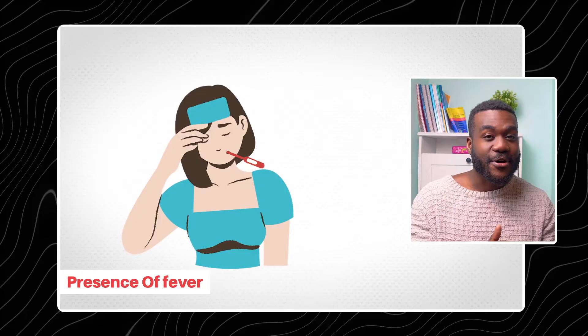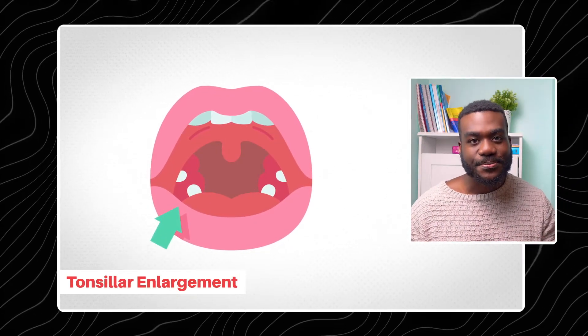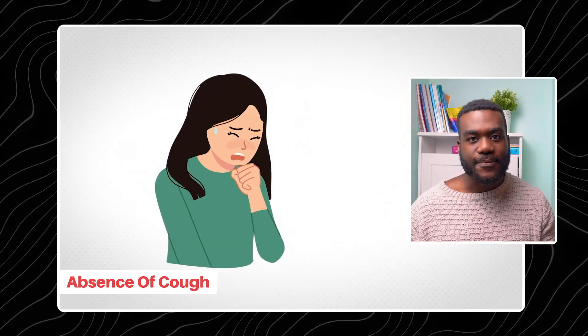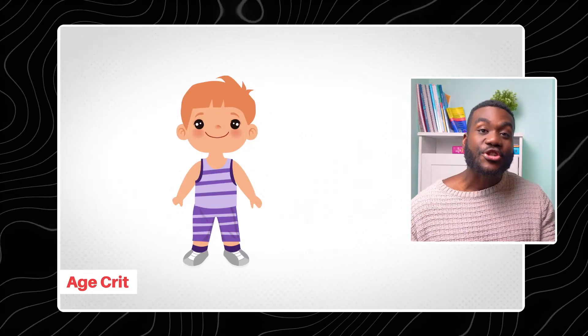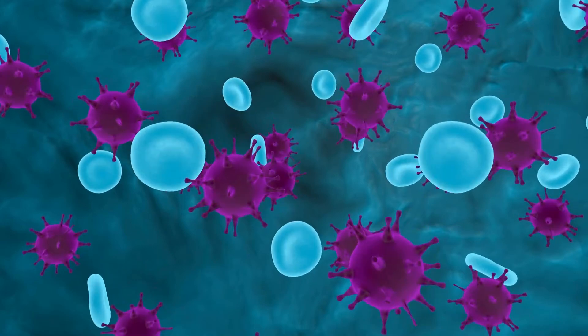The Centor criteria is a group of criteria that shows us how likely it is that your sore throat is caused by a bacterial infection. It looks at several things: the presence of a fever, the presence of tonsillar enlargement or exudate on the tonsils, the absence of a cough, swelling and pain of the lymph nodes around the neck, and it also considers the patient's age.